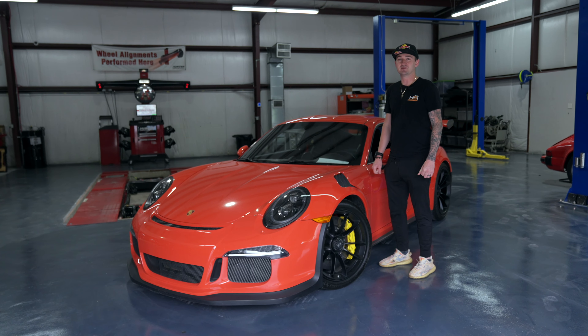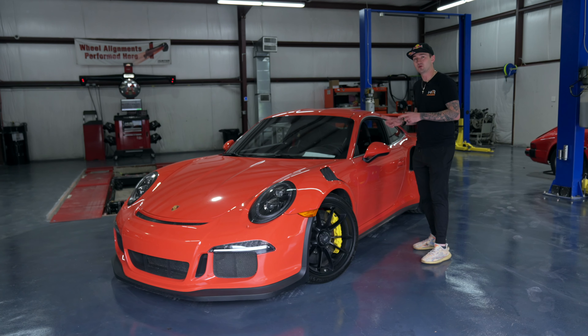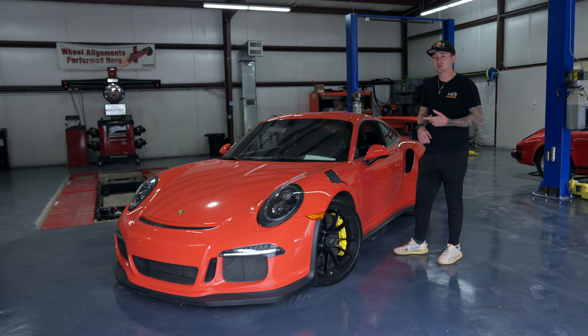Hey everybody, my name is Billy and I'm the CEO of HP Auto. Today we're going to do a buyer's guide on almost my favorite Porsche — this is the 991.1 GT3 RS, and it's in my favorite color. I'm sure you can guess: orange. We're going to do a walkthrough of the car and cover some basic specs.